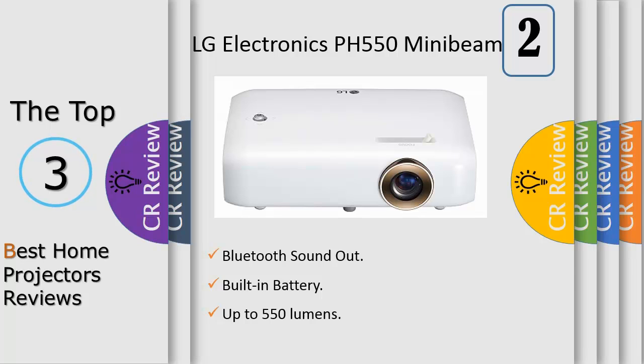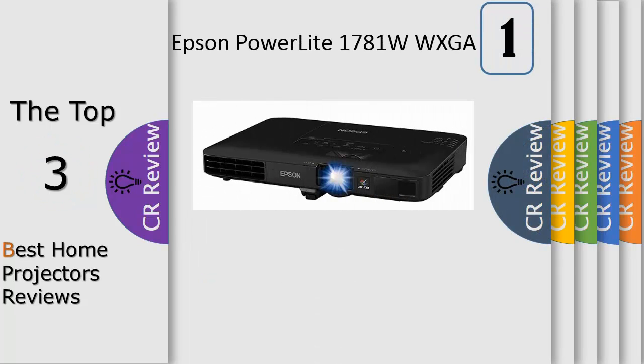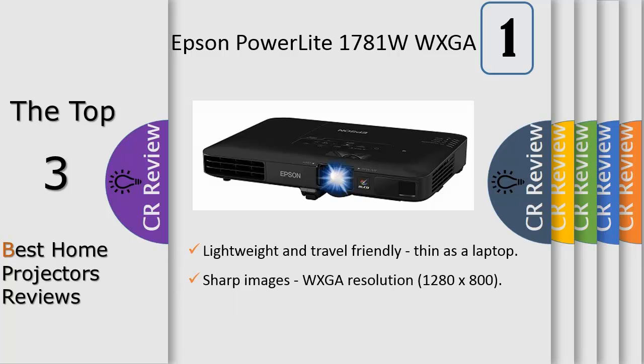Deliver wide screen presentations in the office or on the road with the ultra slim PowerLite 1781 wireless projector, featuring easy image adjustments. This thin 4 lb model provides 3200 lumens of color brightness and 3200 lumens of white brightness, plus WXGA resolution for HD quality content.